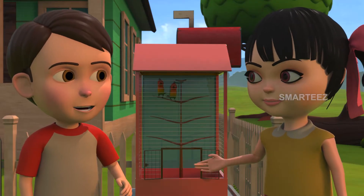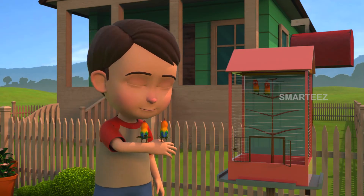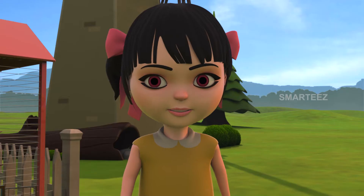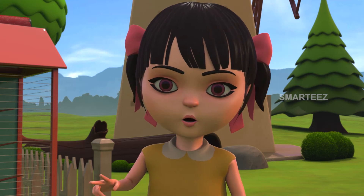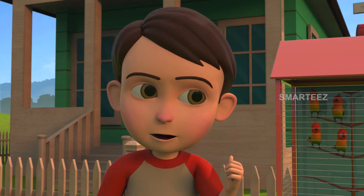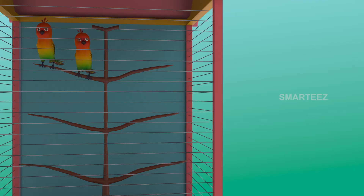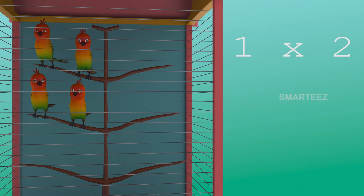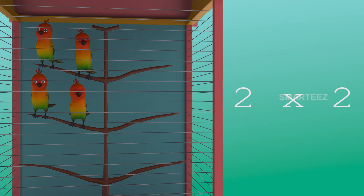That's two in the cage. Yeah, I see that. There were two in the cage already. Now there are two more. These two will make it four. Yes, two twos make it four. One two is two and two twos are four. The parakeets are settling in the cage as sets of two. The first set had two parakeets. And when the second set of two parakeets added to the first set, it became four. So two sets of two parakeets make it four parakeets.